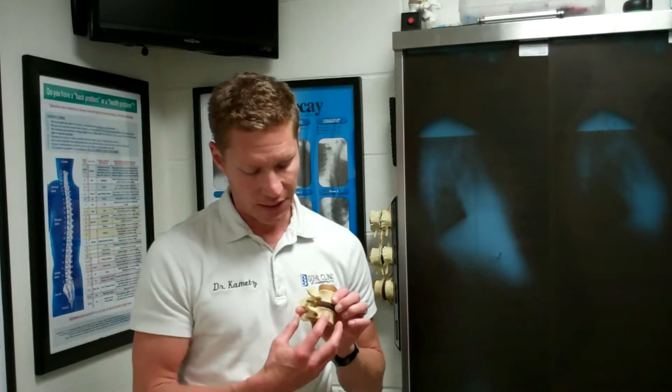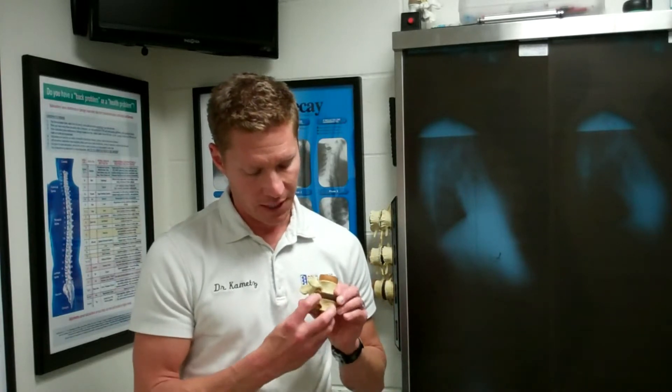His condition was called a subluxation. A subluxation is a condition where the vertebrae shifts backwards, it stretches and damages that disc, and that inflammation starts to pinch off that nerve. This condition can cause a whole host of problems including IT band syndrome, abnormal weight bearing, knee problems, and foot problems.